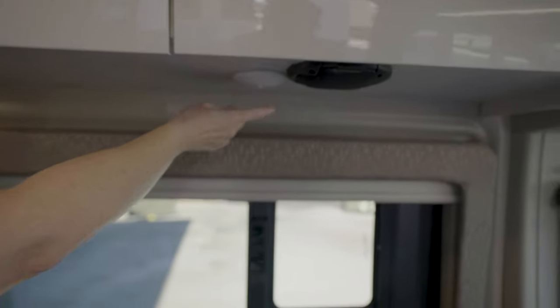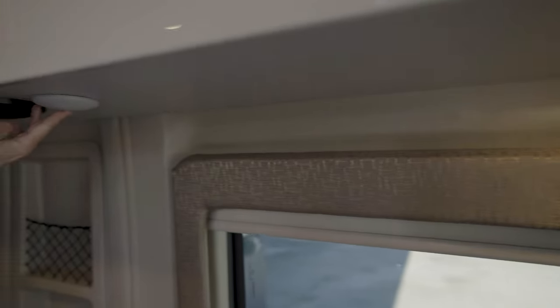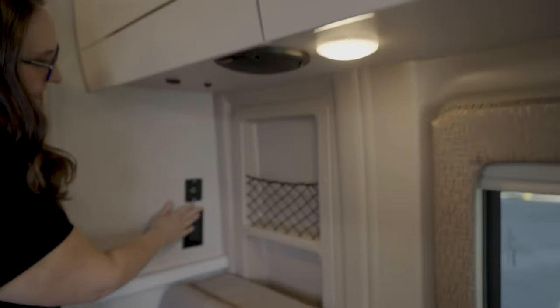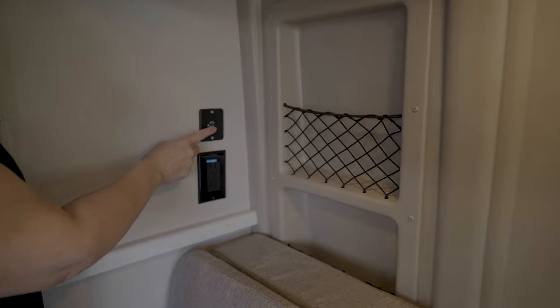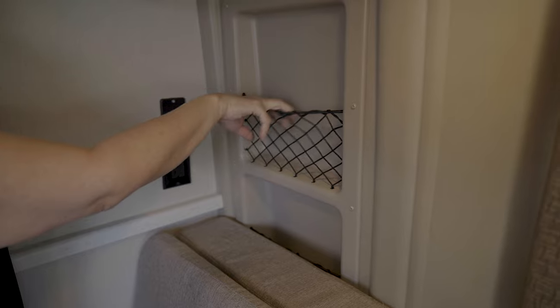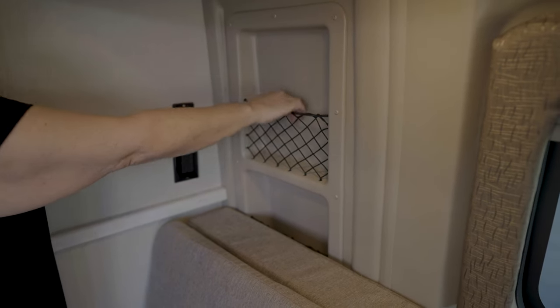Underneath the cabinets, you have lights that individually turn on and off with just a little button in the middle. Both work independently of each other, and you also have two speakers underneath. Over here on this side, you've got two USB power outlets, two 110 outlets, and these little gear holders. You could plug your phone in to charge and set it right there.